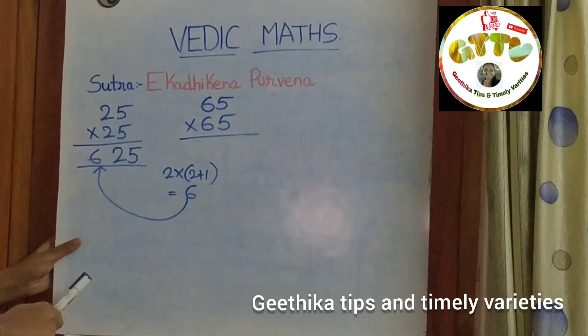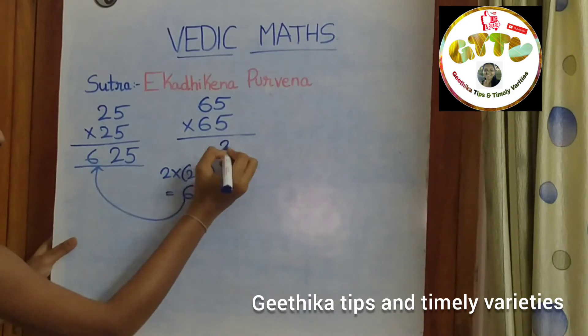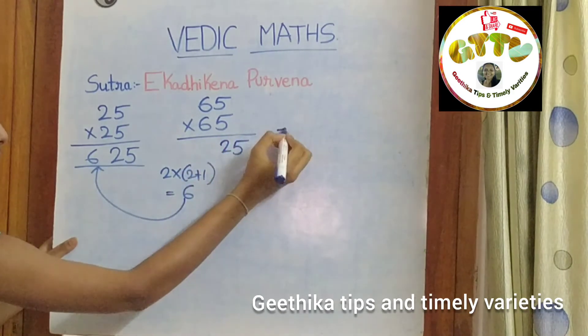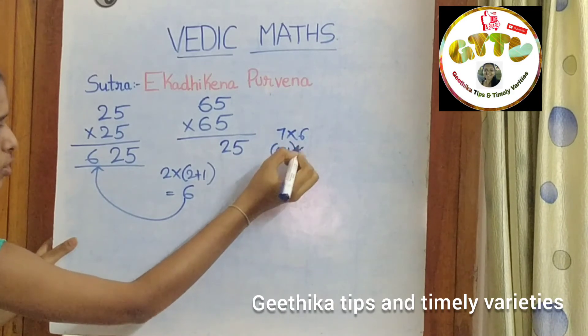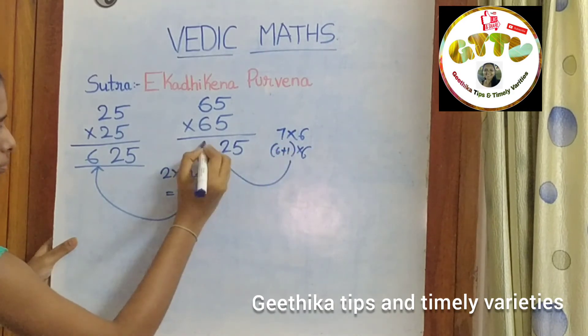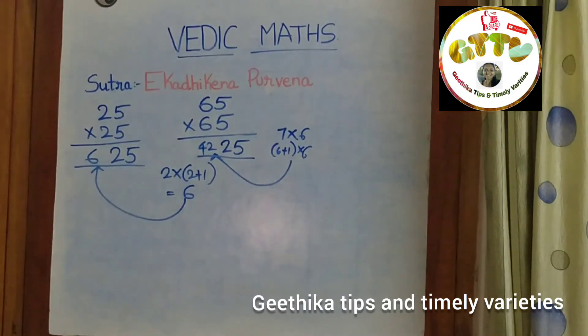Now you know this trick to solve this type of problem in just 2 seconds. Let's solve 65 into 65: write 25, then 6 plus 1 into 6 equals 42, giving 4225. Now even you can solve this type of problem in just 2 seconds.